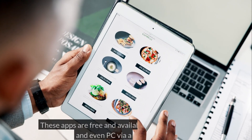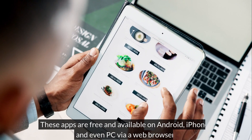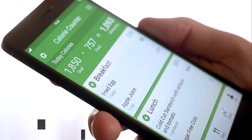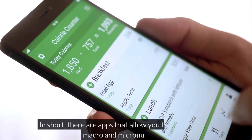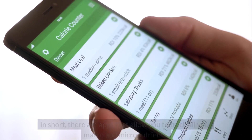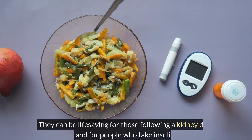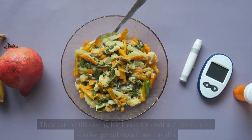These apps are free and available on Android, iPhone, and even PC via a web browser. In short, there are apps that allow you to track all your macro and micronutrients. They can be life-saving for those following a kidney diet and for people who take insulin.